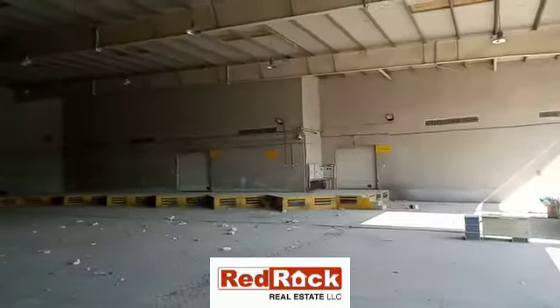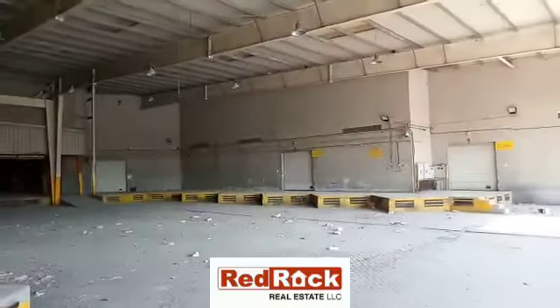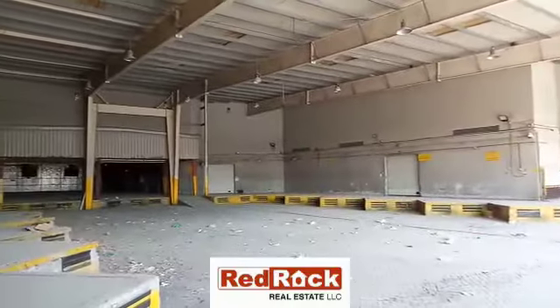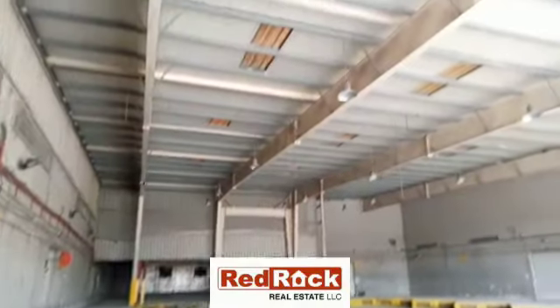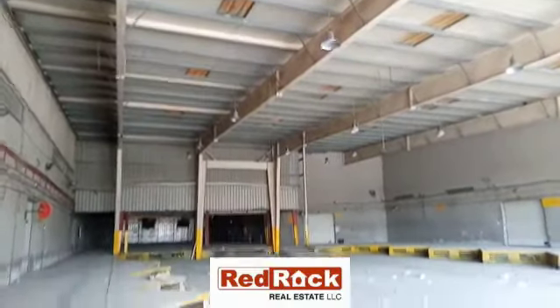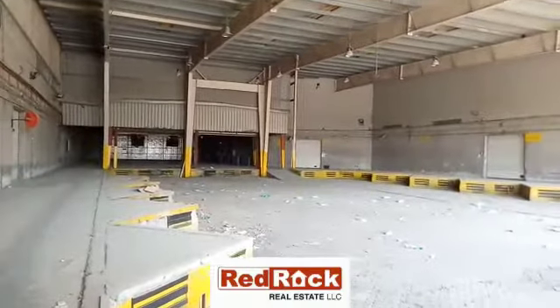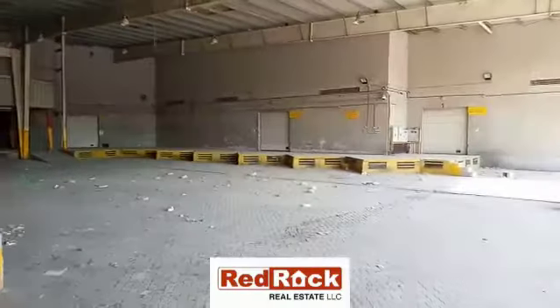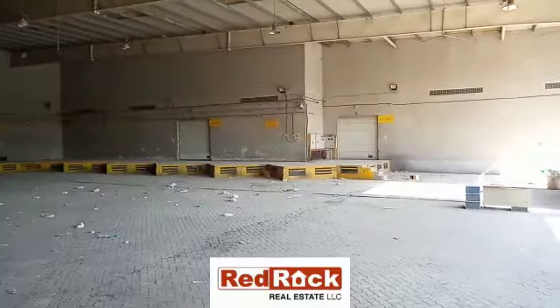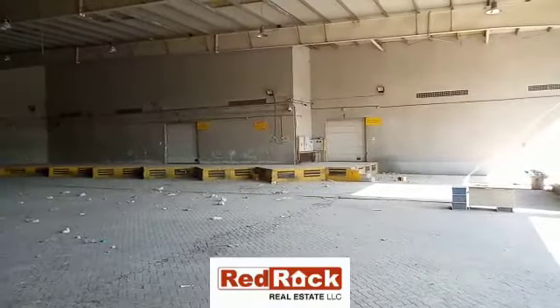Hi everyone, here is a huge and spacious warehousing and retailing unit in Al Quoz, located at a very prime location facing the main road, with a total of 97,500 square feet of plot area and 64,000 square feet of built-up area.